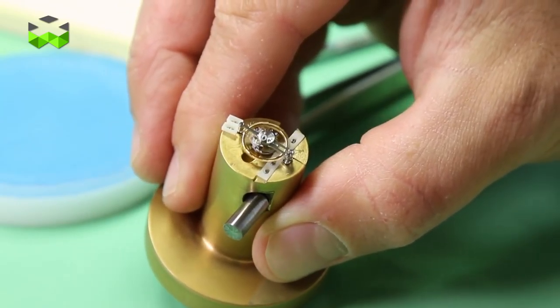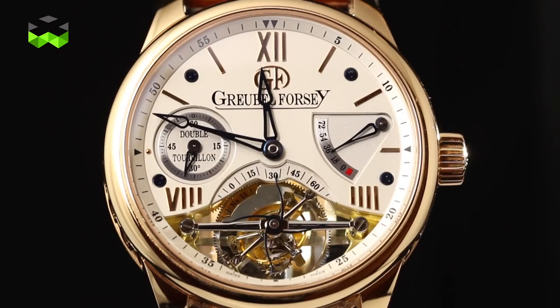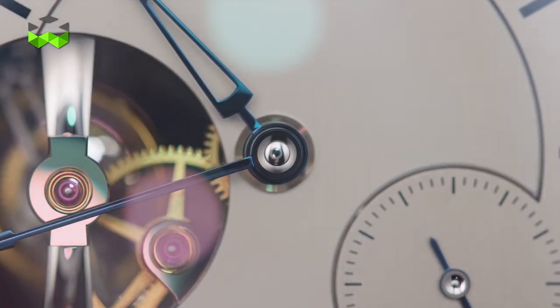The Tourbillon 24 Seconds Vision is a very refined timepiece. At the beginning, in the sketches with Robert, we were thinking it would be really interesting to add to our existing and very first model of the double tourbillon 30 degree vision, by having the 24 second also as a model with the vision.